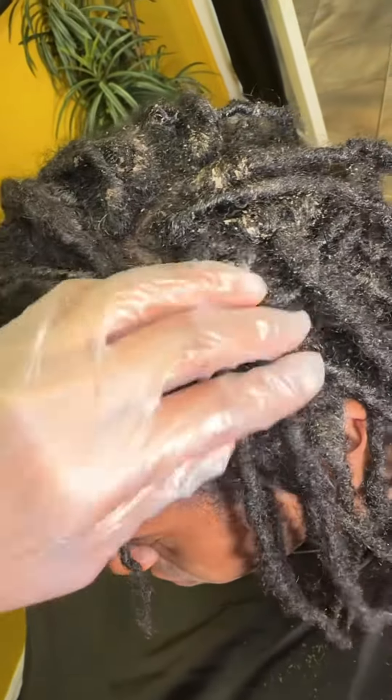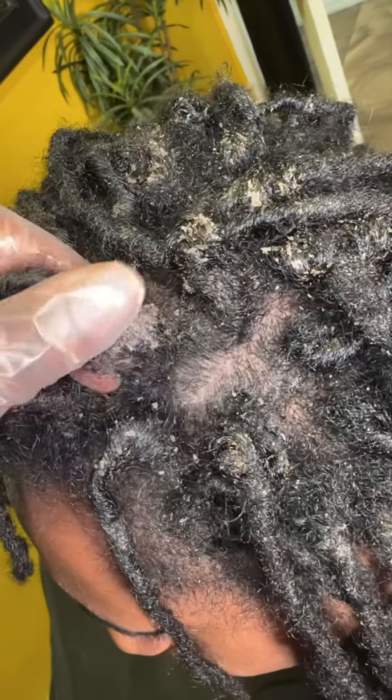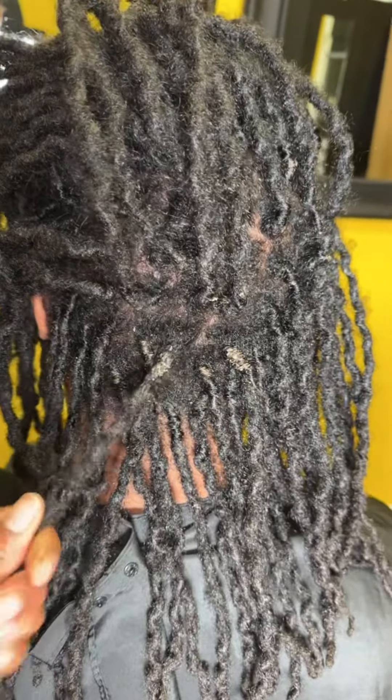Scalp conditions and locks — let's talk about it. You would be surprised how extremely common this is. Step one: find a loctician that gives a damn about your hair. Step two: make sure before cleansing that you open up the locks.